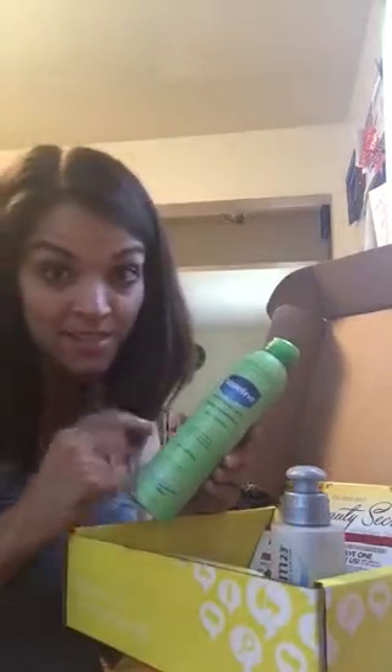We got Vaseline Intensive Care spray moisturizer — I've actually always wanted to try this and haven't tried it out yet, so looking forward to that one as well. Dickinson's Original Witch Hazel cleansing cloths — I use cleansing cloths, not this brand, usually on a regular basis, so definitely looking forward to trying this out to see if I like these.